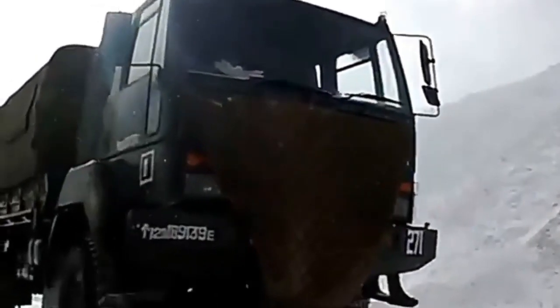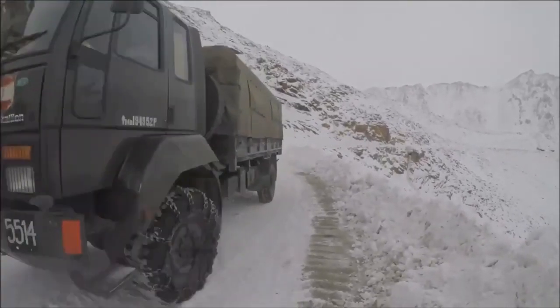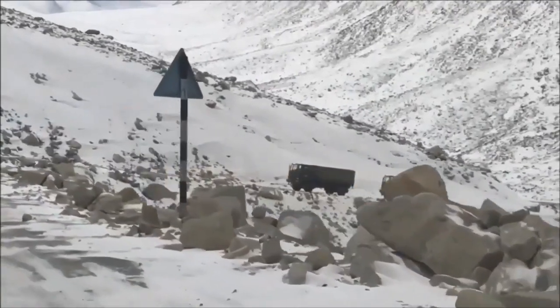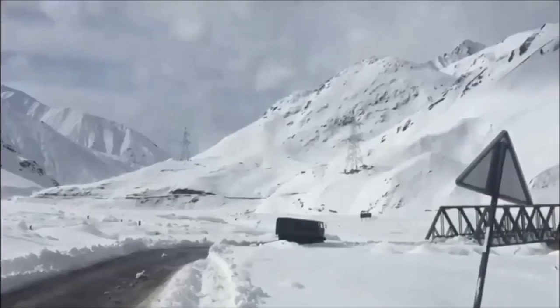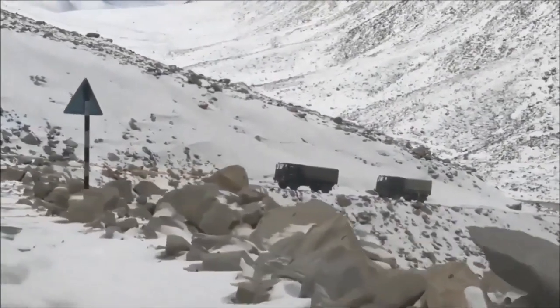As winter approaches, making road access to several critical areas along the border is not possible. In such situations, choppers will be the lifeline for soldiers deployed at frontline posts in eastern Ladakh. Besides transporting troops, they will be helpful for dropping supplies and for medical emergencies.